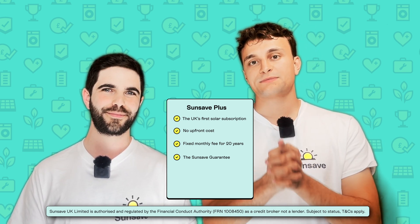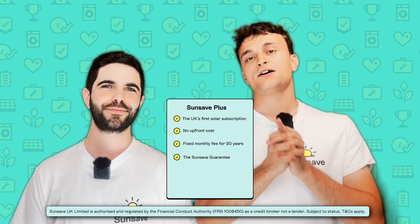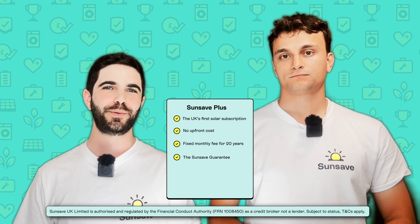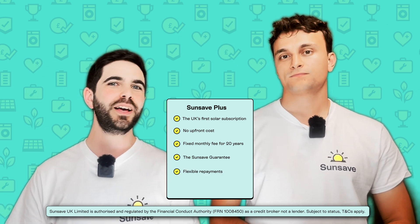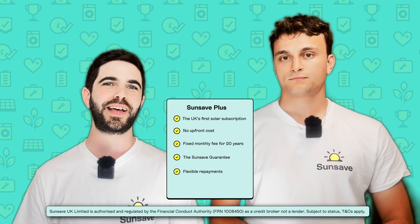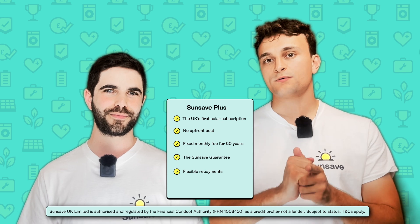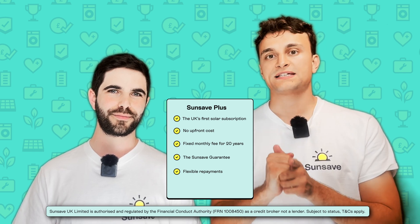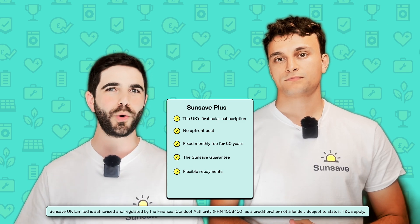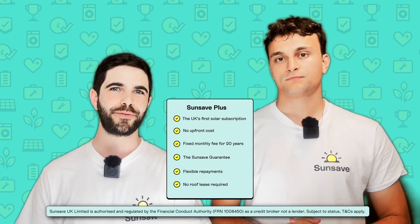These combined savings could exceed your monthly payment to SunSave, which means you actually earn money each year despite paying a subscription. The SunSave Guarantee includes free replacement parts, including a battery and inverter, 24/7 monitoring and maintenance, comprehensive insurance provided by Aviva, and downtime cover. SunSave Plus is built to be flexible — you can make a full or partial early repayment at any point without incurring any fees, charges, or penalties. You also legally own your system from day one, which means you will earn 100% of the export income. SunSave Plus also doesn't require a roof lease or airspace lease, which have historically caused problems with mortgage providers in the past.